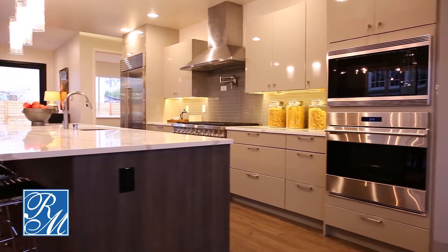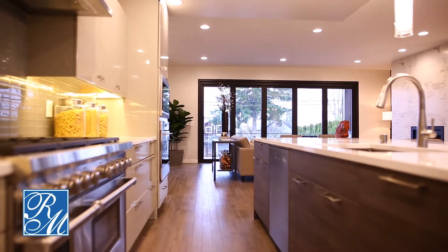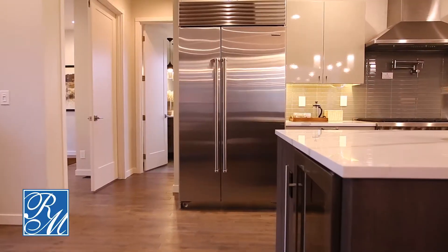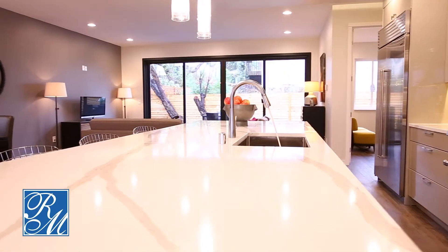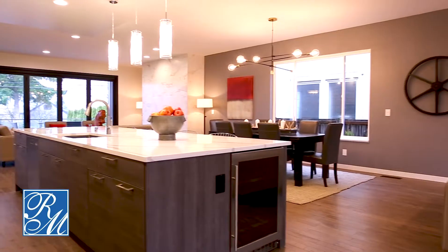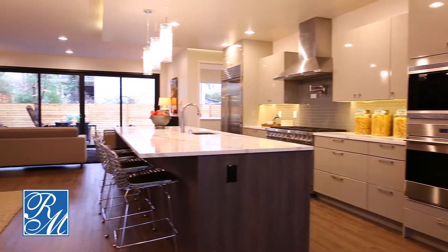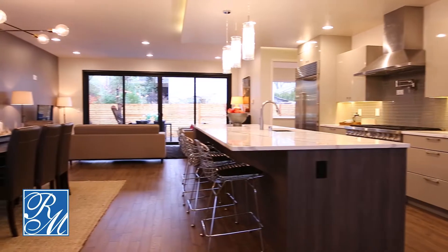Moving into your gorgeous industrial kitchen, complete with a Wolf range, Sub-Zero refrigerator, quartz countertops, and a small beverage cooler. All to be seen from your family dining room.